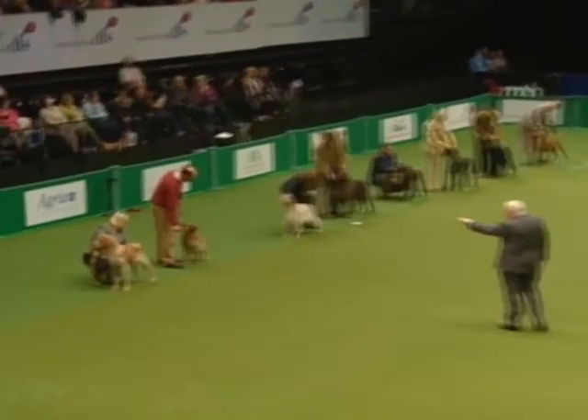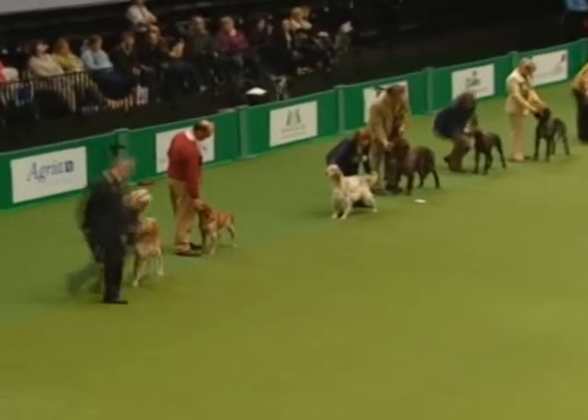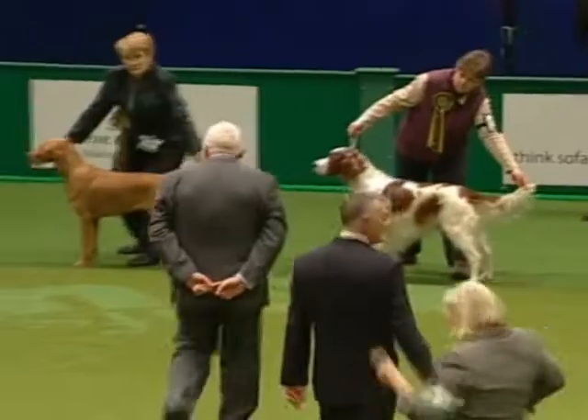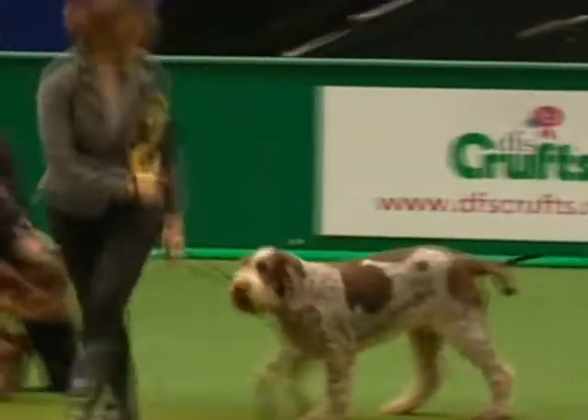Decision time for the first cut, and the Bracco Italiano comes in. Yes, he went very stylishly — I'm not surprised at that at all. Passing a good number of breeds, they're pulling in the Spinoni.